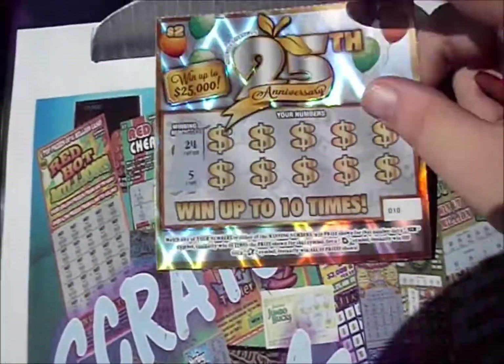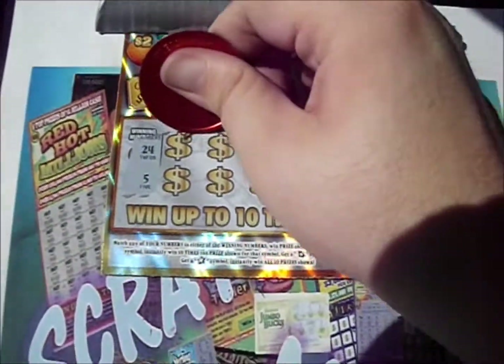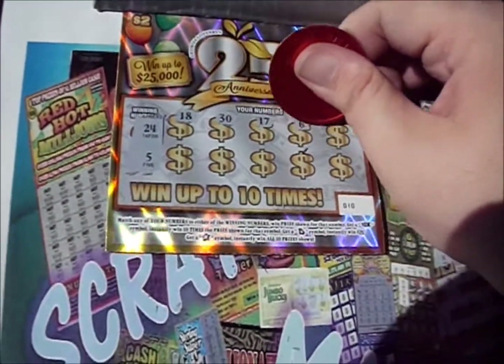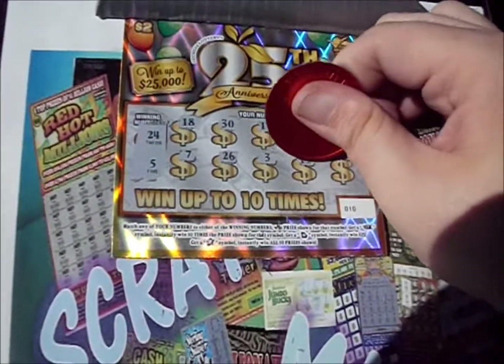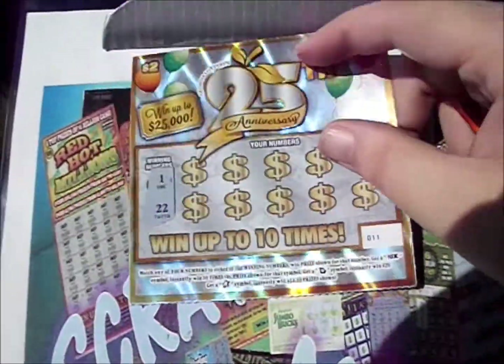Throw those aside. Bring up a couple more. We've got 24 and 5 this time. There's an 18, 30, 17, 6, and 8. 7 and 26. 3, 15, and 16. Going to flip that over.